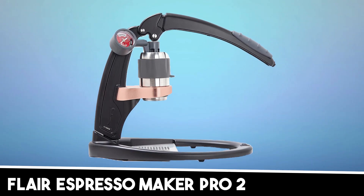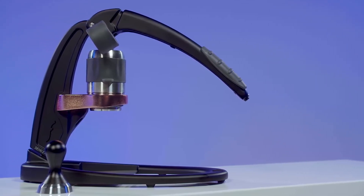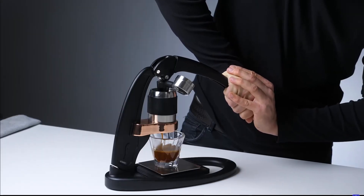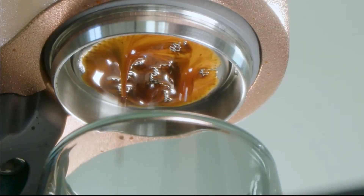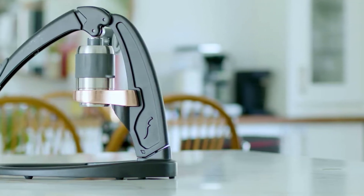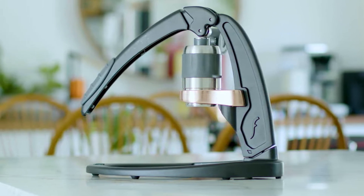At number two, it's the Flare Espresso Maker Pro 2. This is an excellent choice for those hunting for a budget-friendly espresso machine without compromising on the quality of their brew. Its completely manual, human-powered mechanism adds an authentic touch to your coffee-making experience, giving you a sense of craftsmanship as you concoct your daily espresso. Its standout feature, a custom pressure gauge, offers the user the ability to control the extraction process, replicating a cafe-quality shot every time.